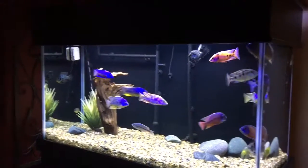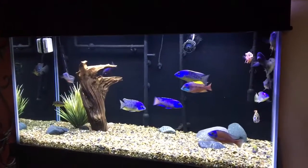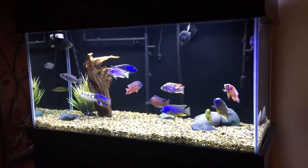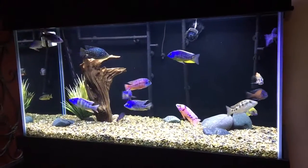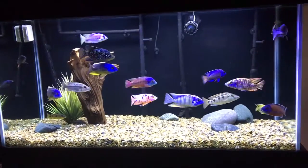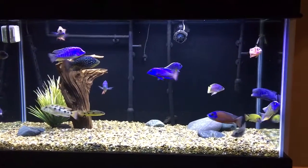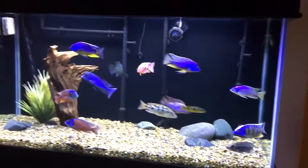I went from about 45 cichlids down to about 14. That was a really hard choice deciding who to keep, because at this point I've decided to just stick with this 100 gallon. This was a pretty long — difficult, painful experience — and it kind of killed a little bit of my love for the hobby.